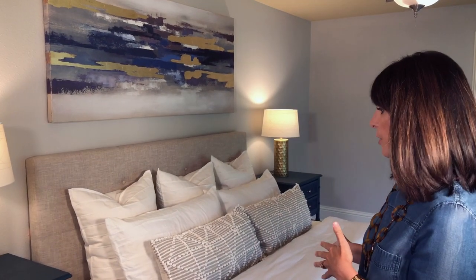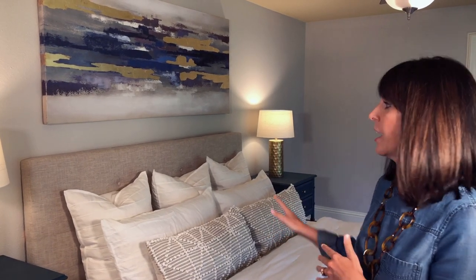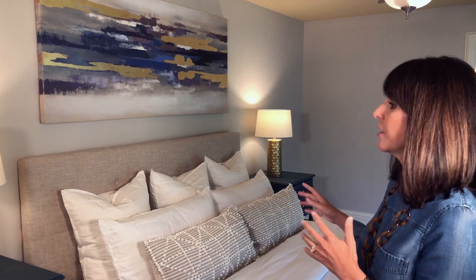As Pat mentioned in tip number two, earthy tones are here to stay — they are awesome. Here we have shown on this bed white bedding with very earthy pillows that have a nice texture, an oatmeal headboard, and then we really popped it with some blues and gold. It looks perfect whether you're dwelling or getting ready to sell.